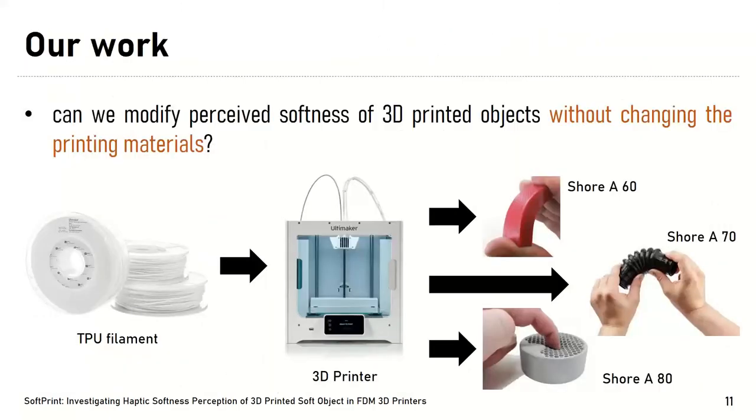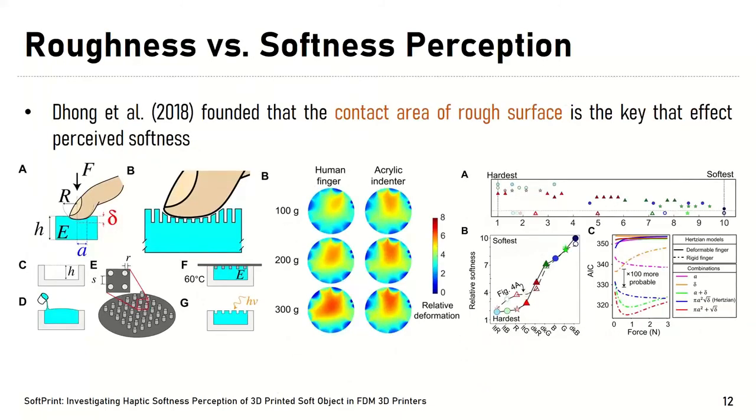In our work, we would like to investigate whether we can modify the perceived softness of 3D printed objects without changing the printing material. For example, by printing different Shore A material structures that produce different softness types using the same thermoplastic polyurethane filaments, or TPU. Looking into this goal, we start from the relationship between roughness and softness perception, as discussed in previous work by Dong et al. in their 2019 paper.